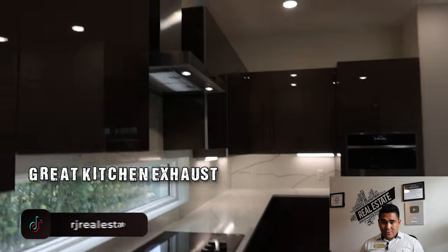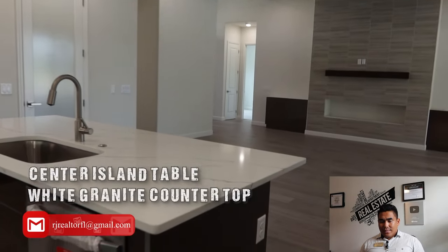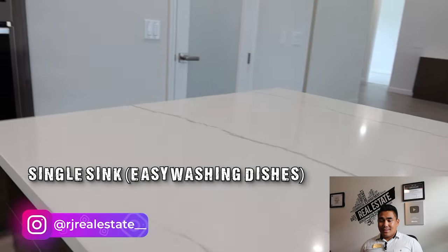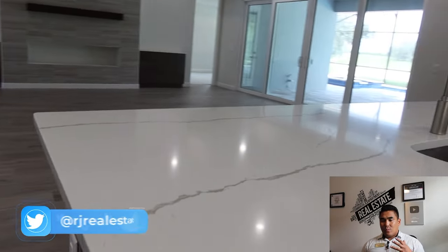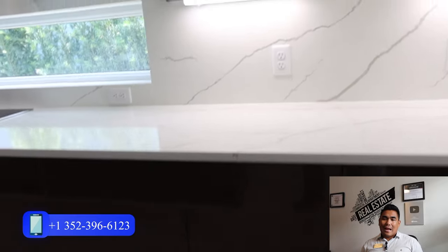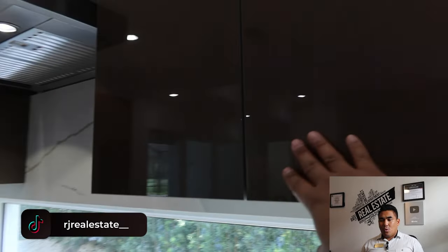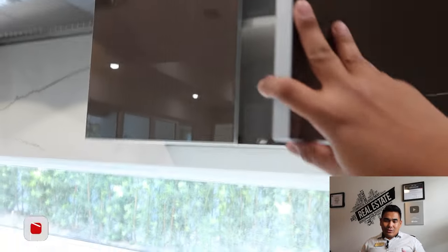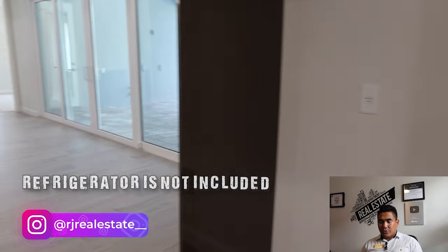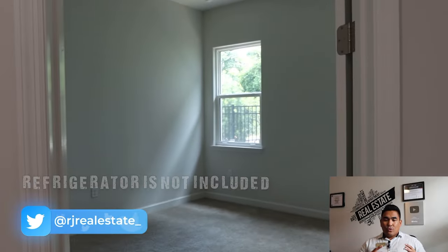This gourmet kitchen has a center island with white granite, and my favorite part: a single sink — perfect for washing dishes. The cabinets have the same color and a very shiny finish with great storage inside. Note that the refrigerator is not included with this deal, so you'll need to provide your own, along with your washer and dryer.